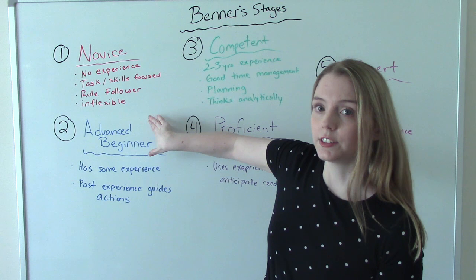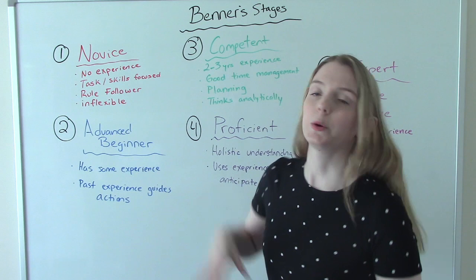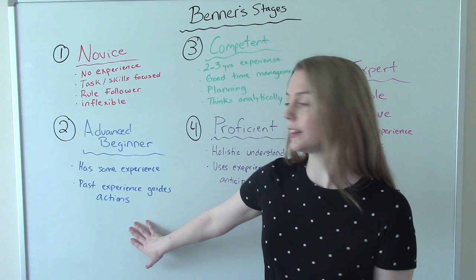An advanced beginner nurse is our second stage of nursing. Now we've had some experience — maybe like a year, working in the same place for about a year — and we're getting a little bit more comfortable than when we were the novice. We're going to use our past experience to help guide our future actions.